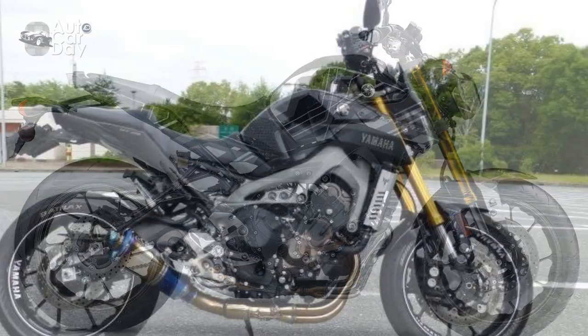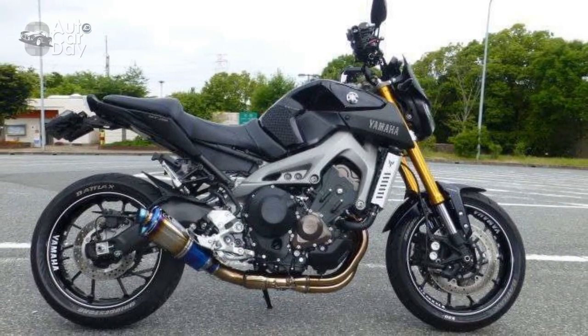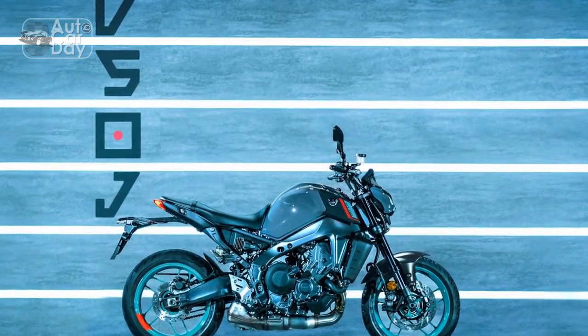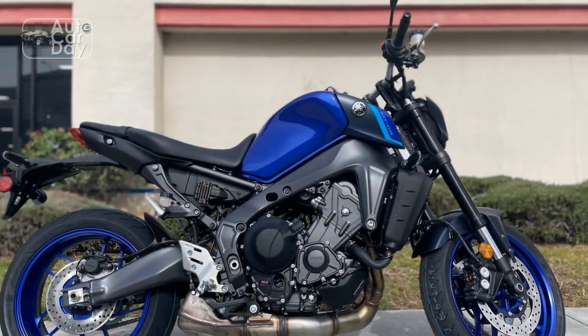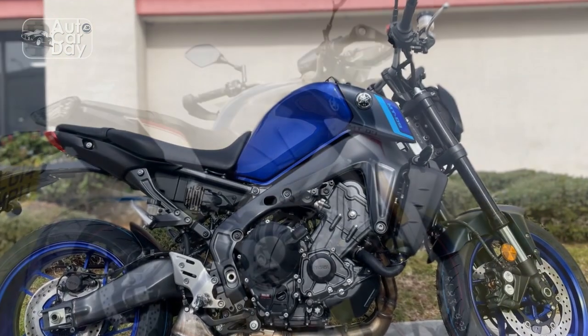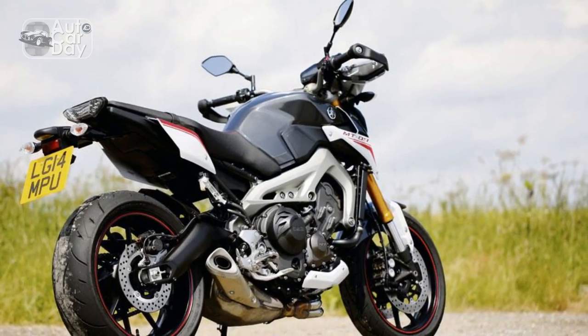Pro 3 — Nimble Handling: The lightweight aluminum frame and adjustable suspension setup make the MT-09 incredibly agile and responsive. Riders can confidently navigate through corners and challenging terrain with ease. Pro 4 — Advanced Technology: The inclusion of a comprehensive TFT display, traction control, slide control, and quickshifter technology showcases Yamaha's commitment to integrating cutting-edge features that enhance both safety and convenience.